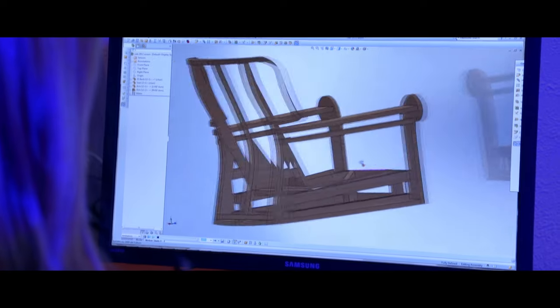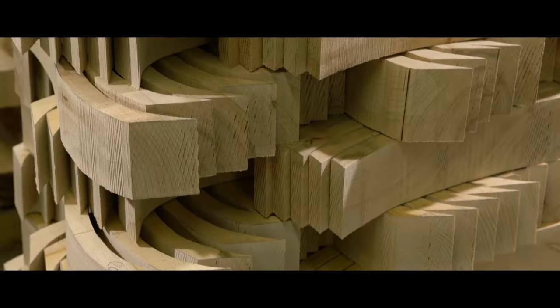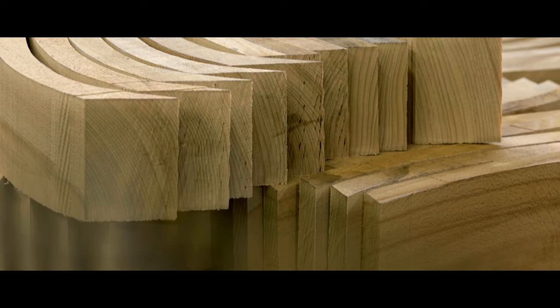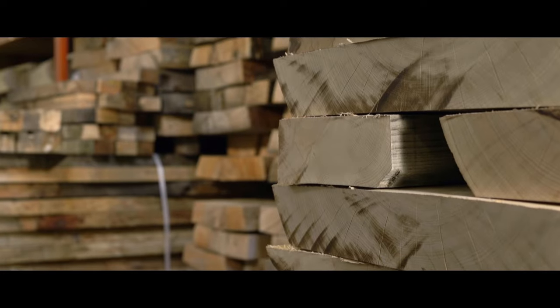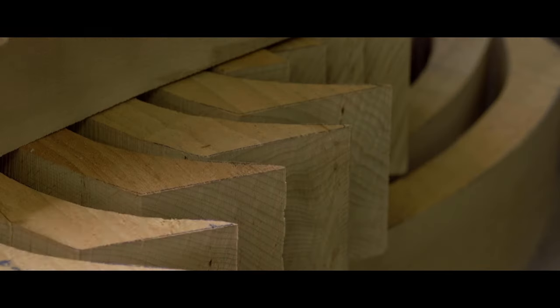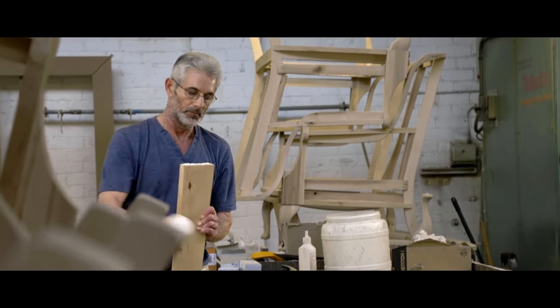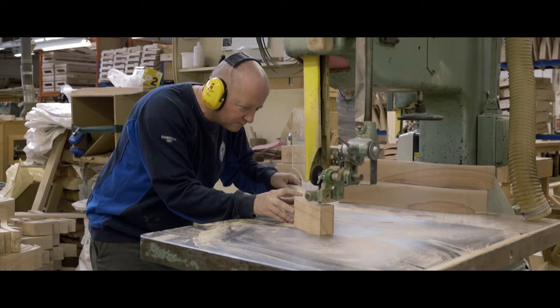At the heart of every Vail Bridgecraft product is a beech and birch frame. Every year we source over 50,000 cubic feet of kiln-dried hardwood timber from responsibly managed forests. This hardwood foundation gives each piece such strength that we're happy to guarantee every one for 25 years.